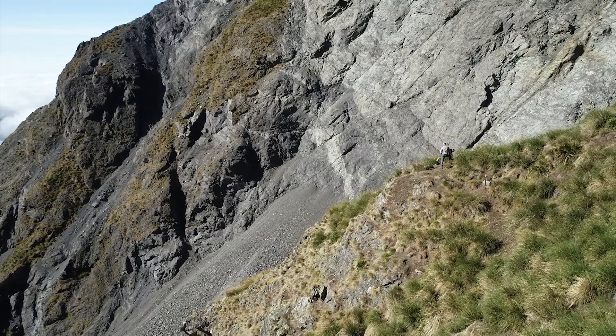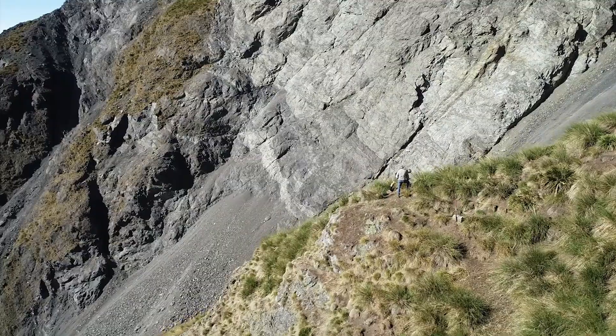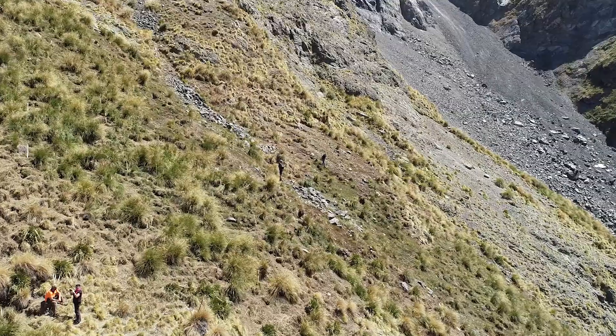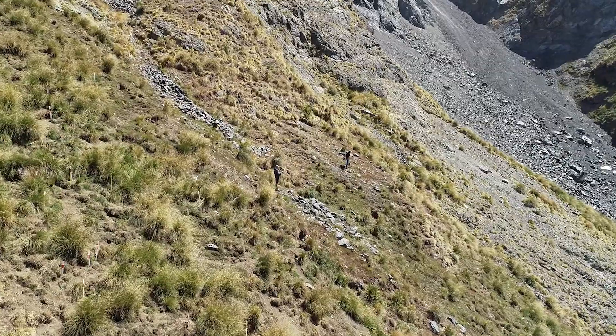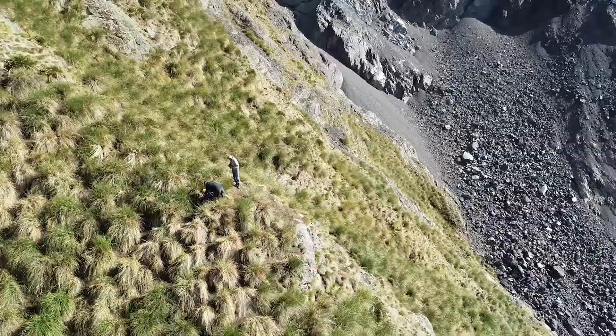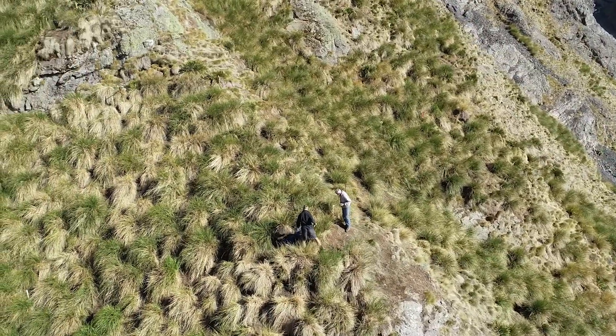In February 2020 my colleague Dougal Townsend and I visited the Shearwater Stream Colony to map the damage from the earthquake. We were part of a larger team that also included seabird scientists and conservationists, aiming to survey the number of chicks present in the burrows. Our job was to go and check on the ground and look for damage to the landscape caused by the earthquake.